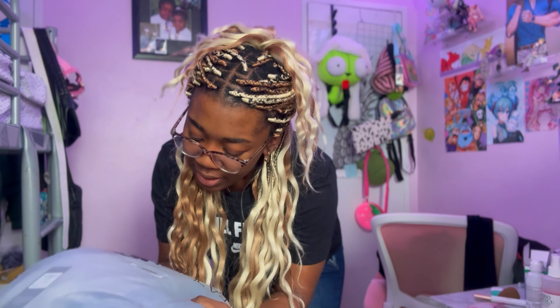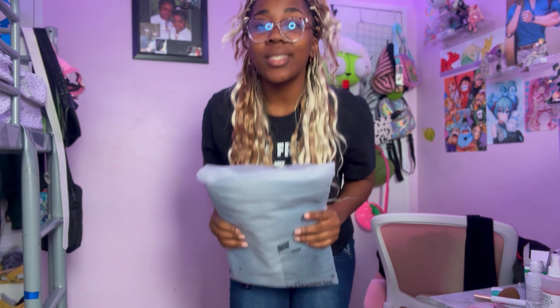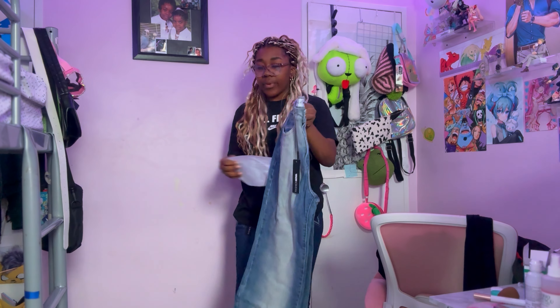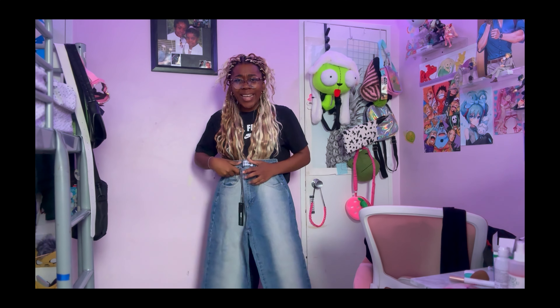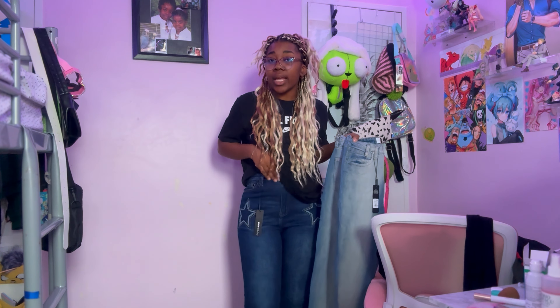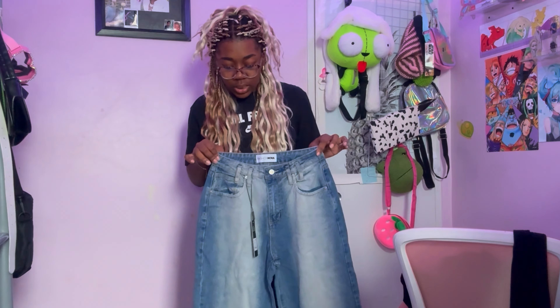Next I'm going to try the Mesquite Y2K Baggy Jeans. These specifically say Y2K right on them, so they better fit like Y2K jeans. They don't have a fitted look to them, but that pattern kind of eats — it's a lot more in-your-face in person. I'm a size nine in jeans and these are a size nine.